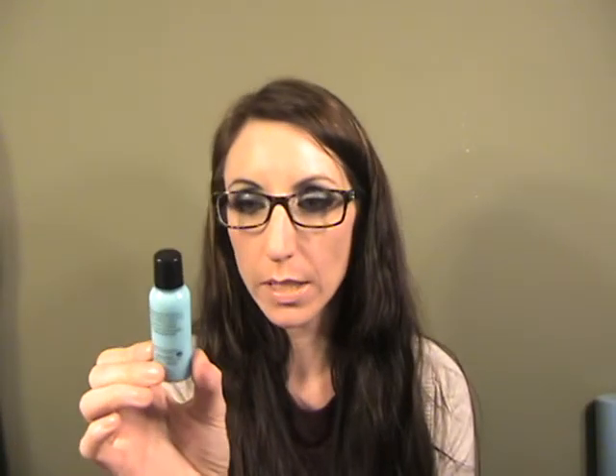I'm throwing this away because it doesn't work — it's the Makeup Forever Sensize waterproof makeup remover. It was crap.